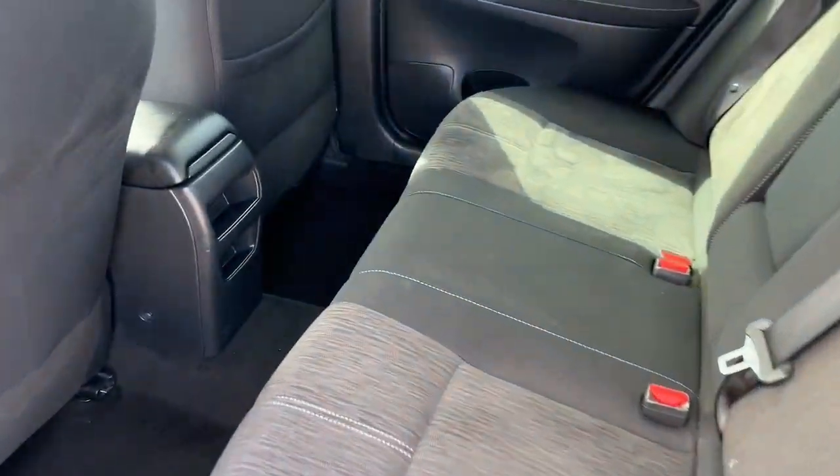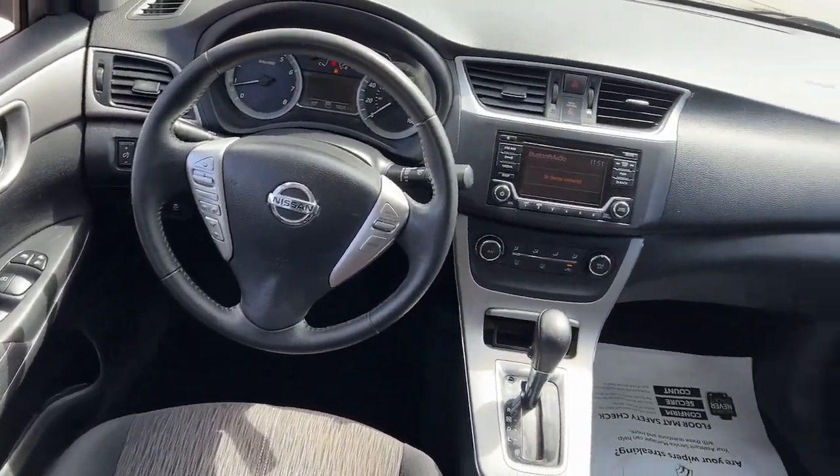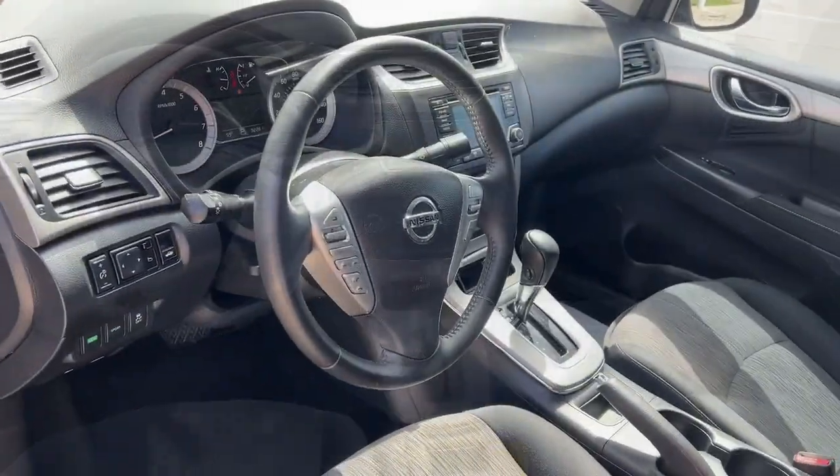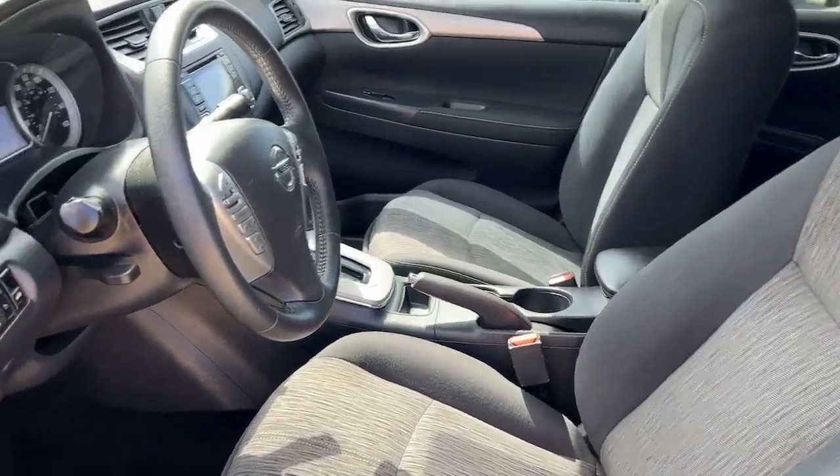This mid-size four-door with modern flare delivers a roomy interior with plenty of creature comforts and thoughtful storage solutions. A suite of standard driver assist safety tech and an unmistakably sporty ride. The following are some of this vehicle's highlighted options.